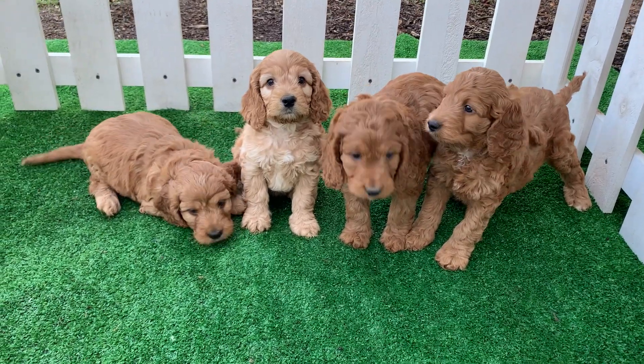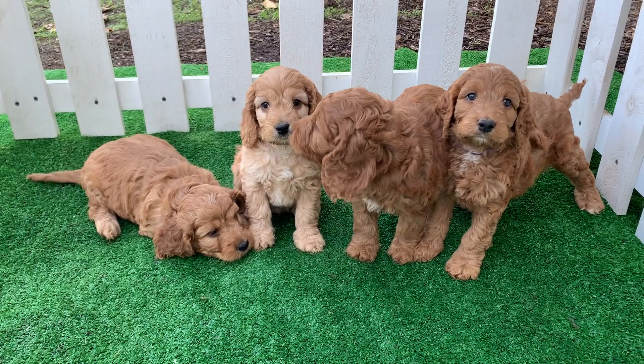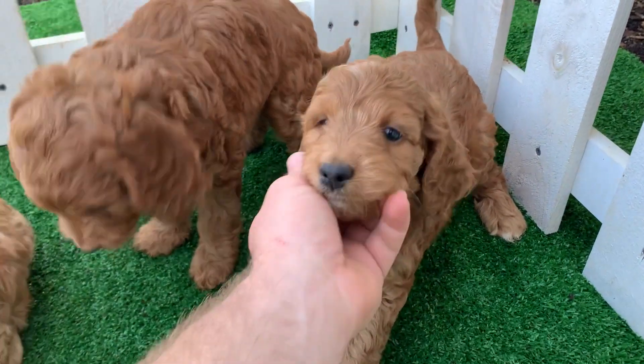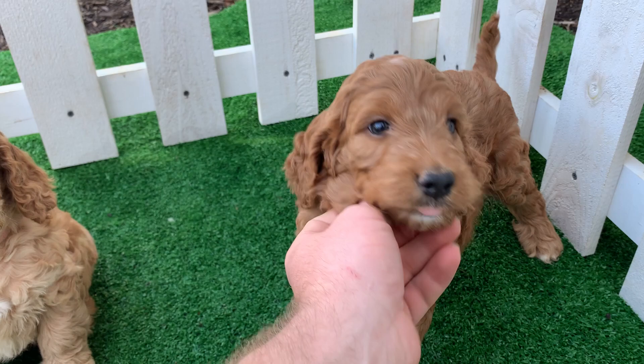Here we have the girls from Dakota's litter — there are four of them, pretty cute. This is Girl Purple; she is probably the most sociable and playful of the litter.